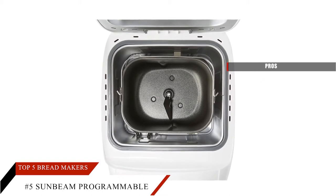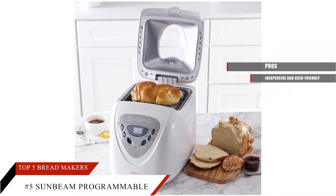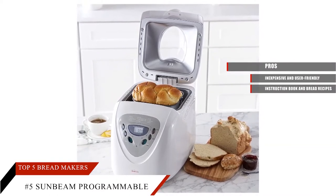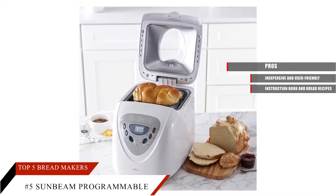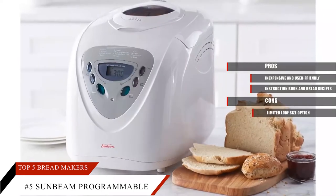Pros: Inexpensive and user-friendly. It also includes an instruction book and bread recipes. Cons: Limited loaf size option.